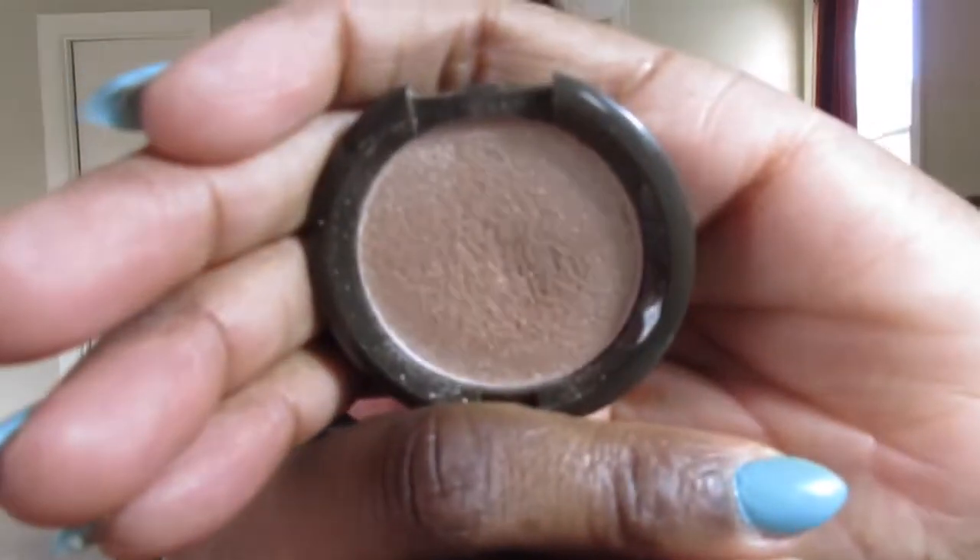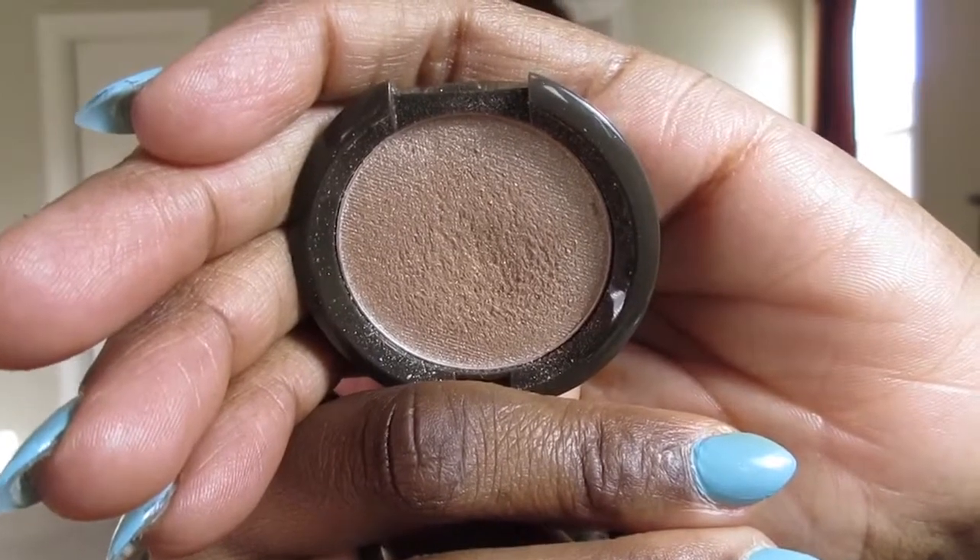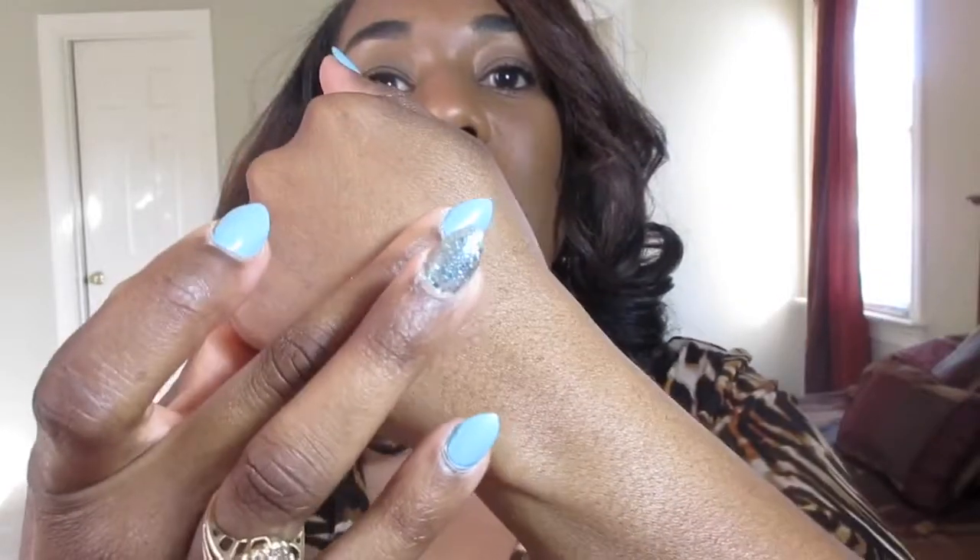My favorite highlighter to give me an added glow is the Becca Shimmering Skin Perfector Pressed Highlighter in Opal. This is a miniature size from a kit that contained the liquid as well as the powder. I use this just about every day, or at least two to three times a week. Let me swatch it — it's like a champagne white gold shimmery shade that looks really, really good on my skin tone. It's a subtle glow but it definitely packs a punch. I am glowing and shining all over the place with this one.